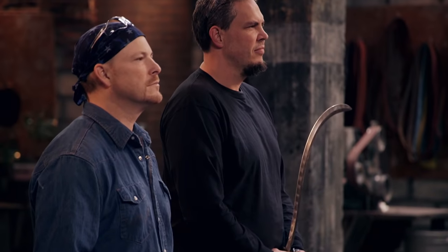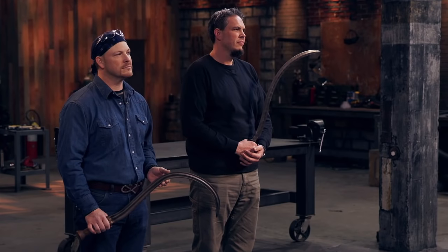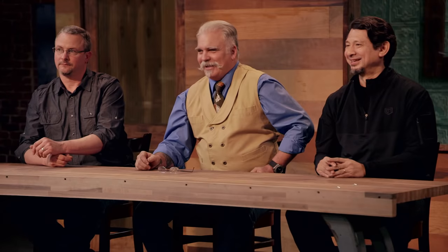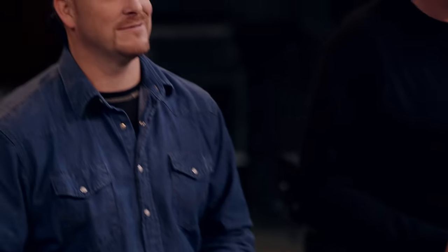Well, gentlemen, there can only be one Forged in Fire champion. Bert, congratulations — you are the Forged in Fire champion. Chad, your Chetel did not make the cut. Your Chetel was designed to go around a shield and puncture deeply, but it's also that hook that prevented you from making it a very good slashing weapon. Please surrender your Chetel.